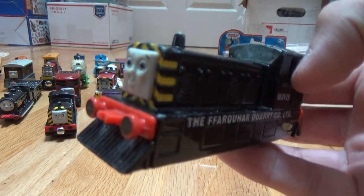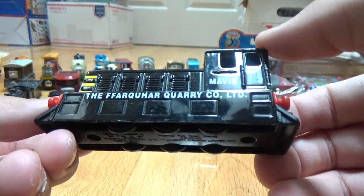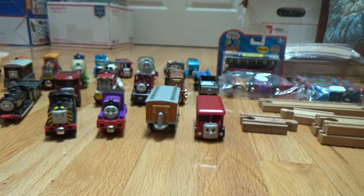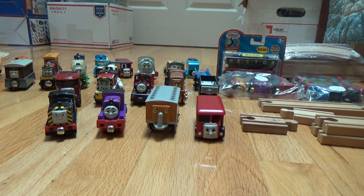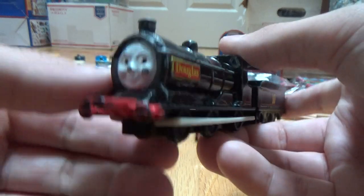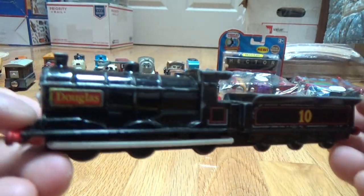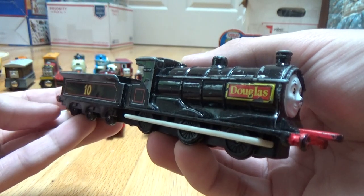Here's a Mavis Ertl. Ertels are harder to find in flea markets and stuff — any Thomas items in general are hard to find, but especially Ertels, since they're metal and really high quality. People like to save them for their children and their children's children. And here's Douglas.